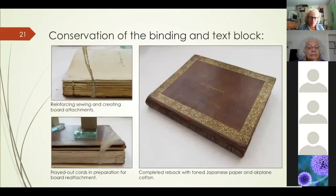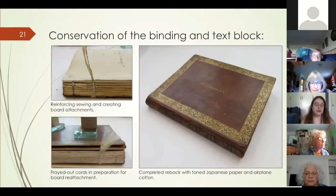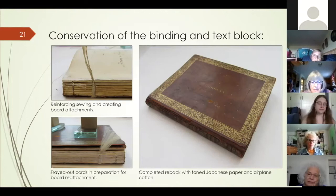The last stage was to reassemble the book itself. I reinforced the sewing of the text block using linen thread and new sewing supports, adding space between the sections while sewing to accommodate the bulk of the hair so the text block was no longer distorted. I frayed out two supports and pasted them onto the boards. To reattach the boards to the rest of the binding I used Japanese paper and airplane cotton in the process known as a re-back.